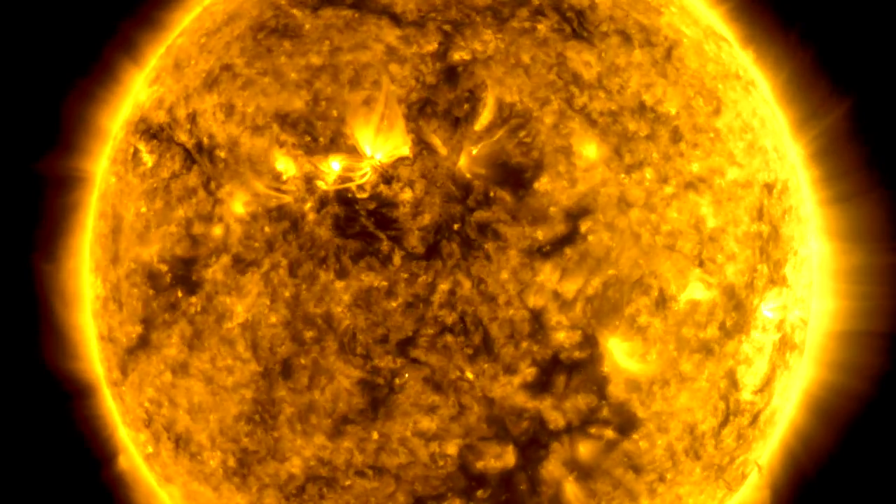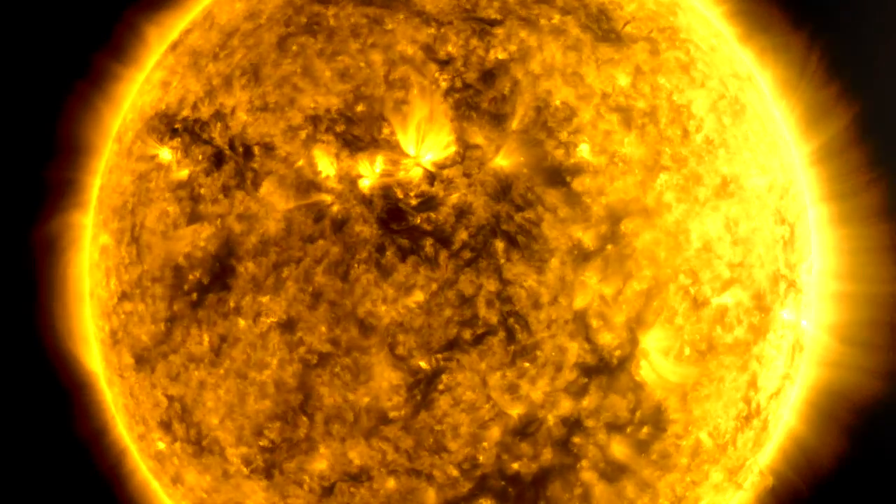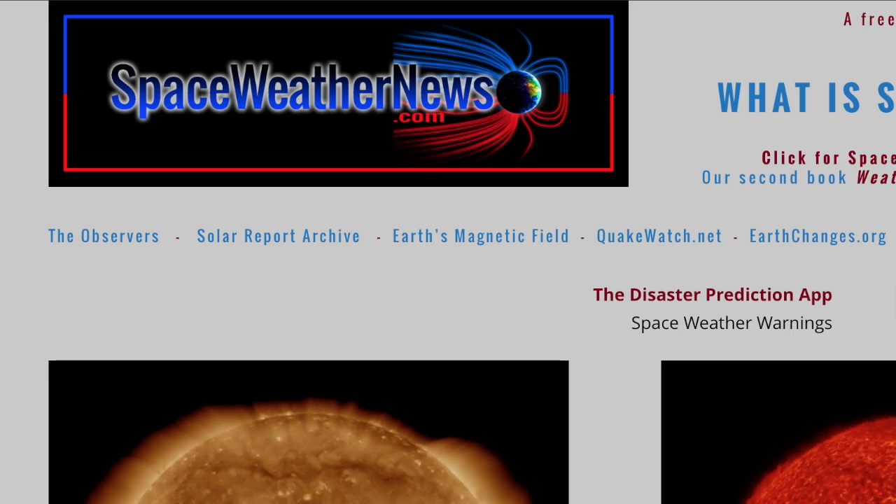Good morning, folks. We've got space weather, earth weather, news from beneath our feet, above our heads, and way out to Orion. But we'll begin over at spaceweathernews.com.